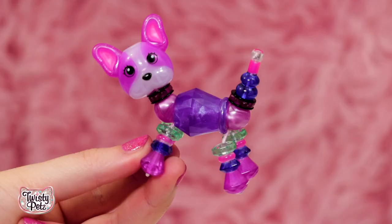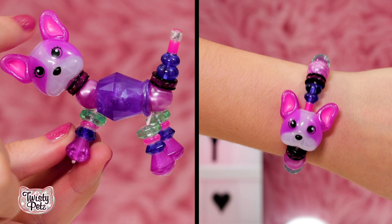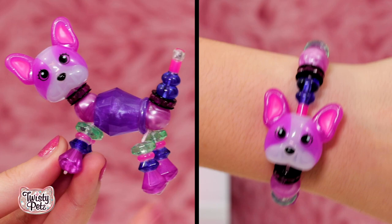Bonjour, French Bulldog! You guys realize you can wear your Twisty Pet's bracelets anywhere — it's like a secret toy on your wrist. Wear them as stylish jewelry, and then when you're in the mood to play, just turn them into a cute pet. How cool is that? Almost as cool as this French Bulldog. Shine it on, twisties.